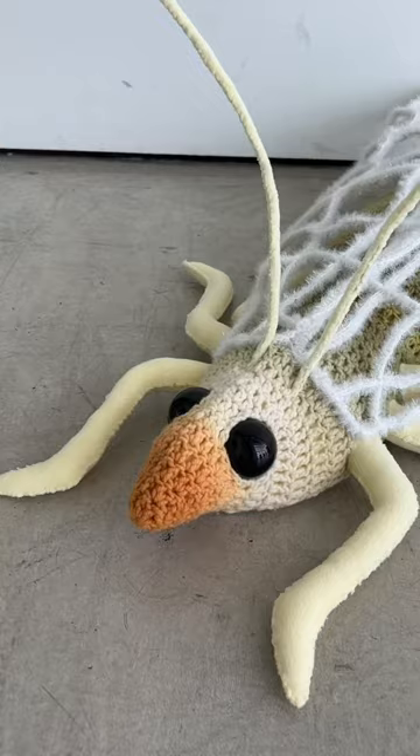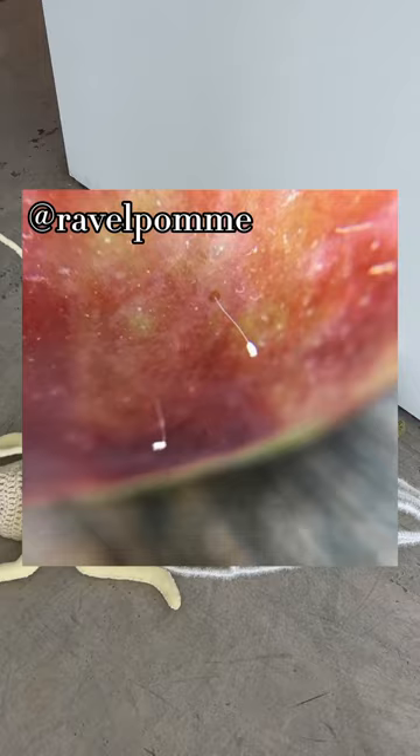They lay their eggs on foliage, and each egg is on a filament that kind of looks like a hair. Their wings are truly elegant and have beautiful veins on them. Green lacewings are found all across North America and are most active in the summer months. Let me know if you have some in your area.